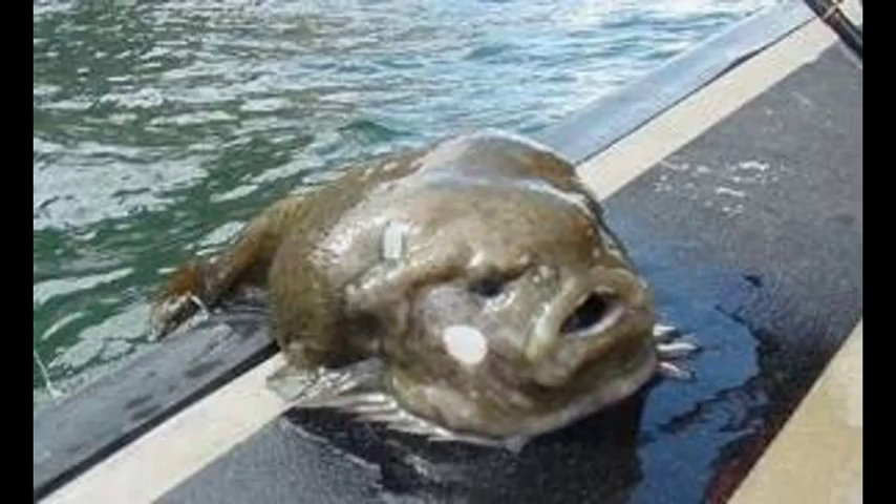Time for my 10 interesting facts. Fact 1: Blobfish do not have muscles. They are made up of a gelatinous mass and are less dense than water. This gives them their white colouring.